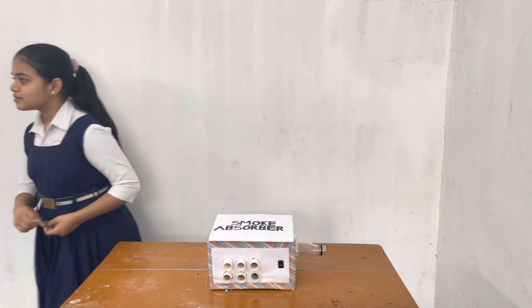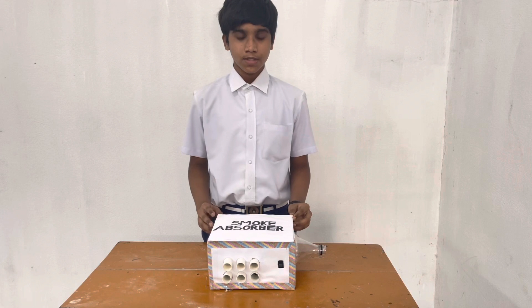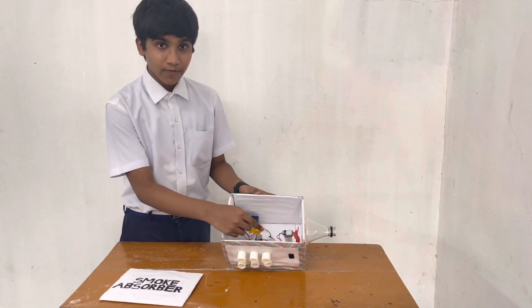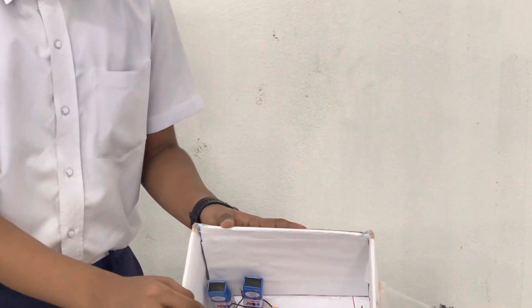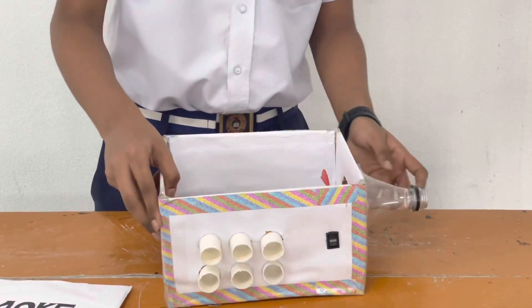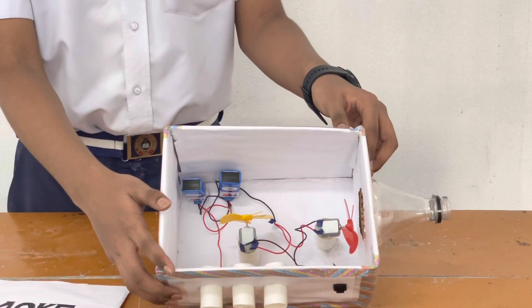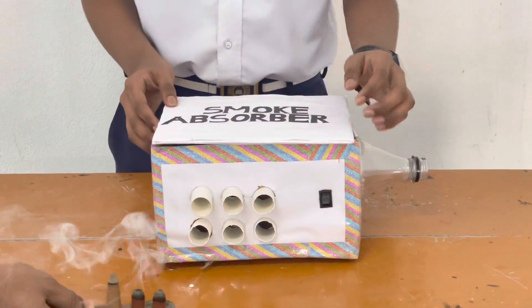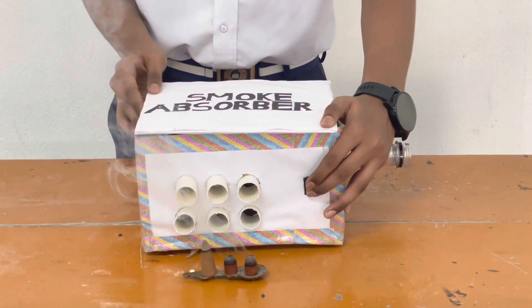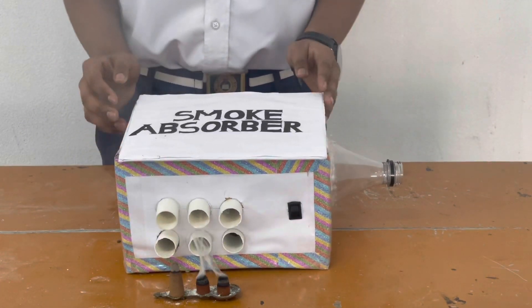Now Subhani will explain. Let me show you what other components are being used in making this smoke absorber. As you can see, there are two motors with connected fans and the wires are connected so that it could function properly. These pipes are the inlet from which the smoke will enter the smoke absorber and this is the outlet from which the smoke will get outside. As you can see, the smoke is entering from this side and getting out from this side. This is how the smoke absorber works.